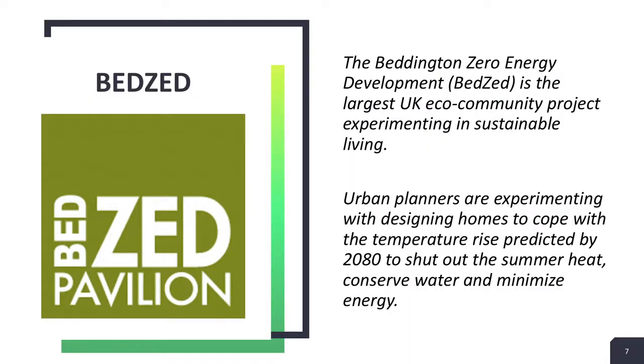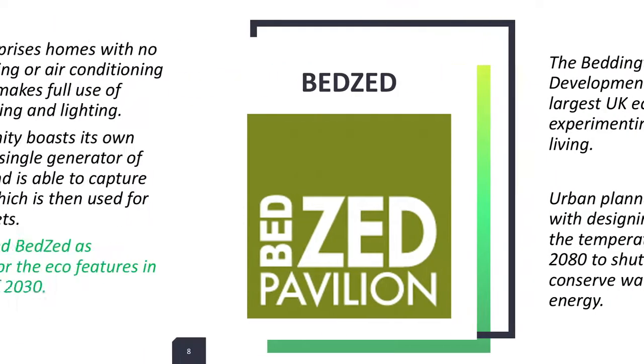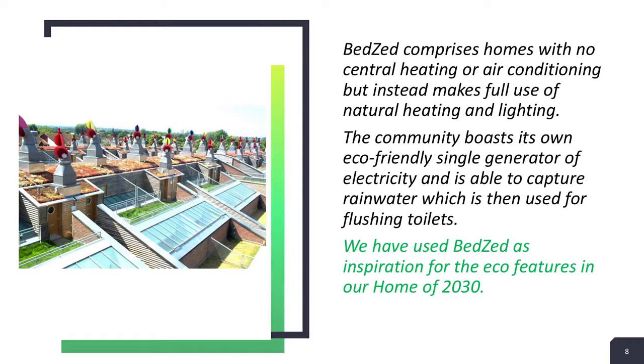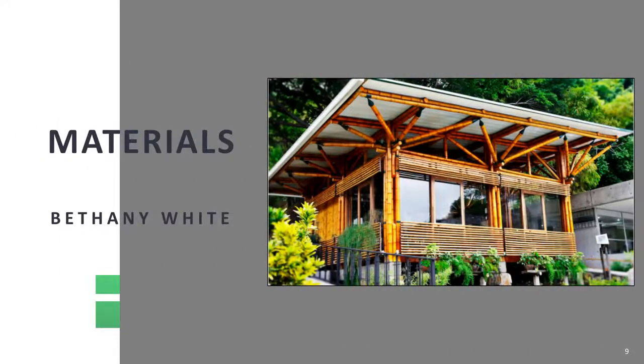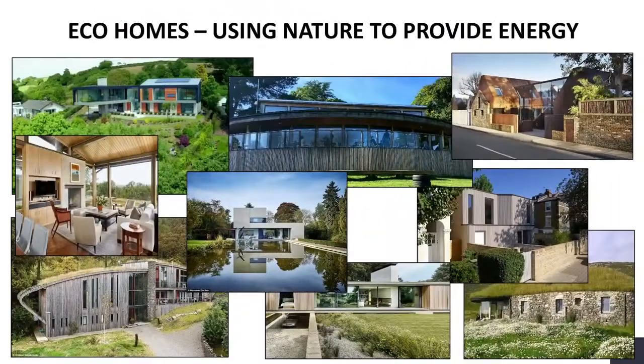We took inspiration from BedsEd for the eco features in our home of 2030. Eco homes use nature to provide energy. We also took inspiration from Grand Designs and George Clark's Amazing Spaces. In these show houses, there are lots of eco-friendly materials, and we used many of them.